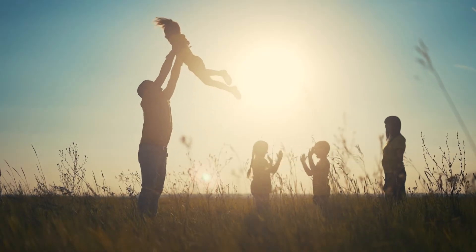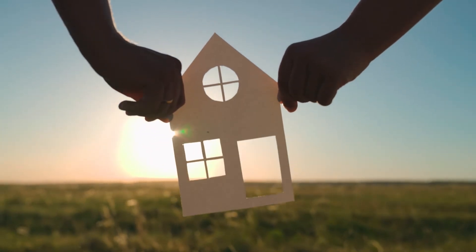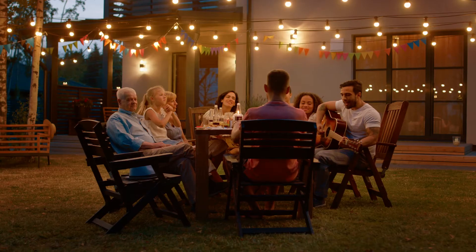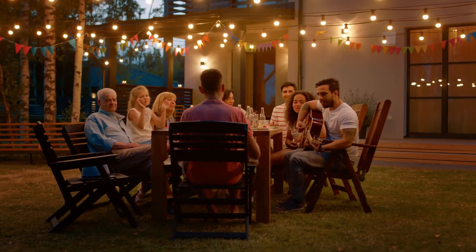Every 30 seconds an Iron Ridge system is installed, bringing us closer to a renewable future we can all share. By adding solar to your home, you can begin a new day of energy independence and greater financial freedom.